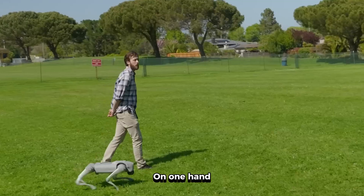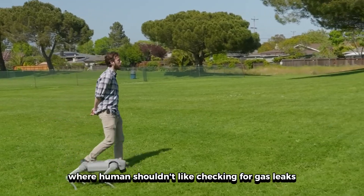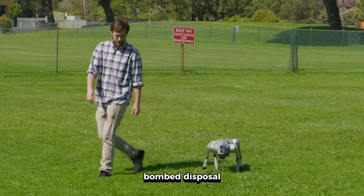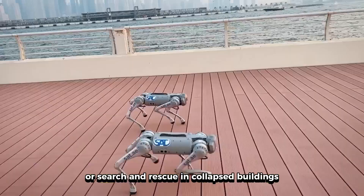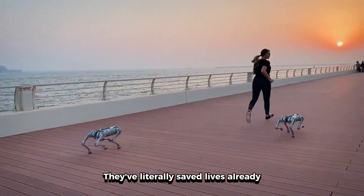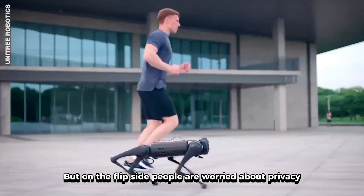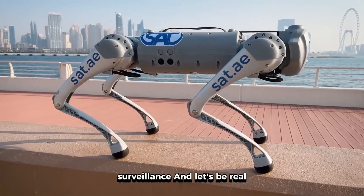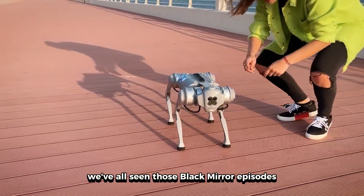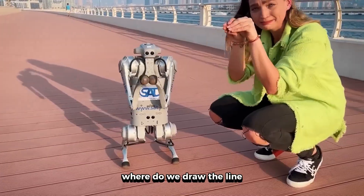On one hand, these robot dogs can go into dangerous situations where humans shouldn't — like checking for gas leaks, bomb disposal, or search and rescue in collapsed buildings. They've literally saved lives already. But on the flip side, people are worried about privacy and surveillance. And let's be real, we've all seen those Black Mirror episodes. The question everyone's asking is, where do we draw the line?